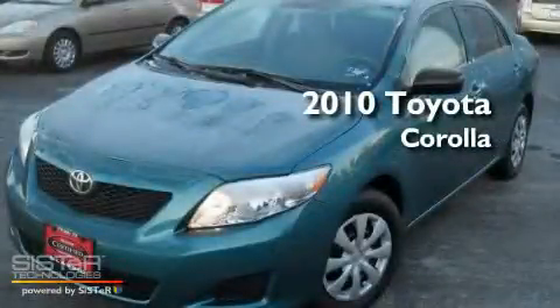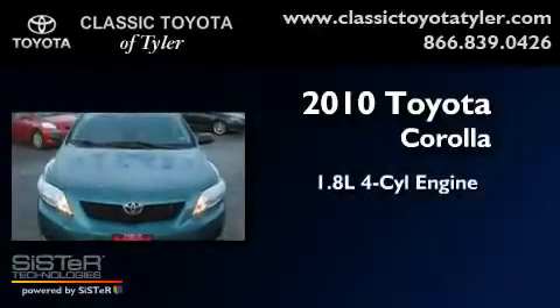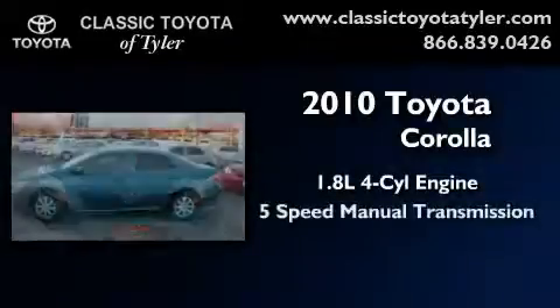This is a certified pre-owned 2010 Toyota Corolla. It has a 1.8-liter 4-cylinder engine and a 5-speed manual transmission.